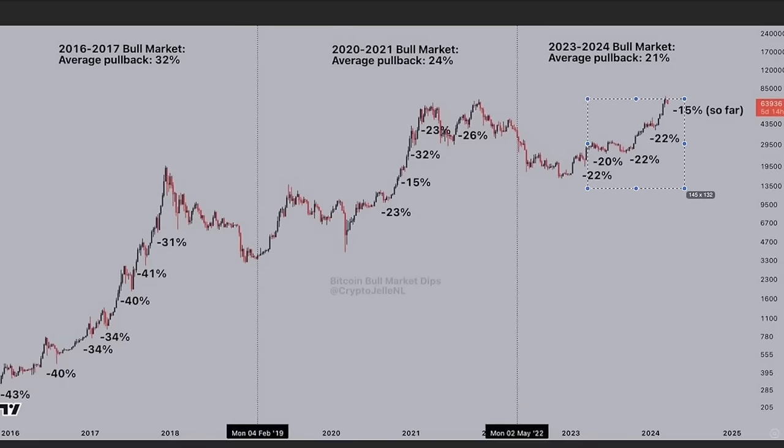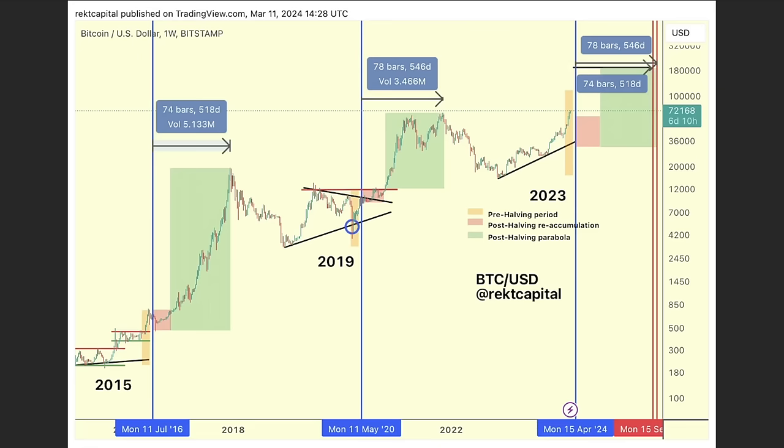In the 2020–21 bull market there were dips of 23%, 15%, 30%, 23%, 26% — you could have sold at every one of them. Now in this bull market: 22%, 20%, 22%, 22%, 22%, 15% so far and we are bouncing again. Don't let these dips get you out of the market. The 2016 cycle ran from 2016 to December 2017 — two years. The last cycle ran from February 2019 to 2021 — two years. The bear market bottom was in 2023, so two years of bull market takes us to 2025.